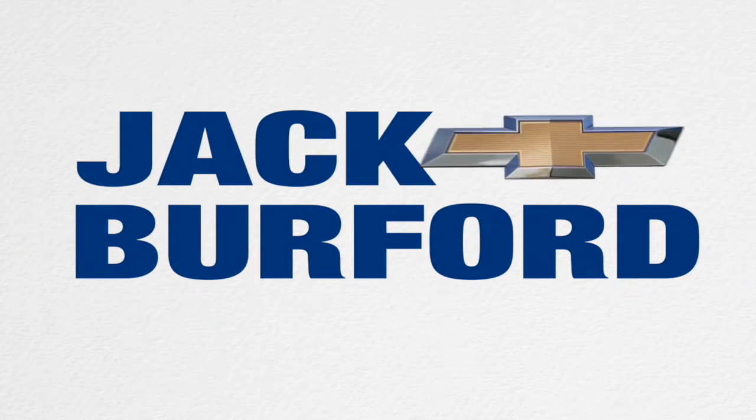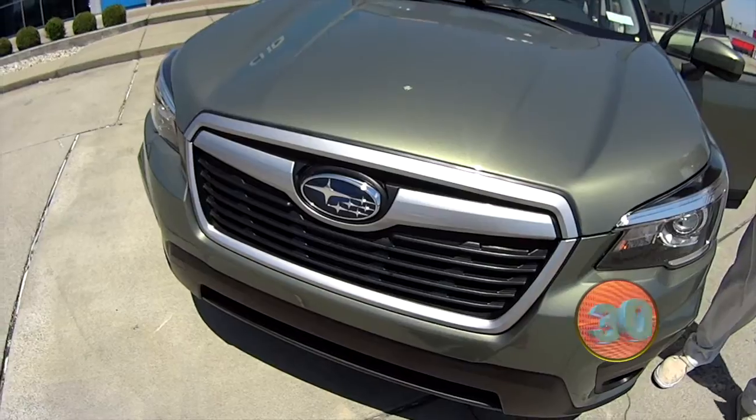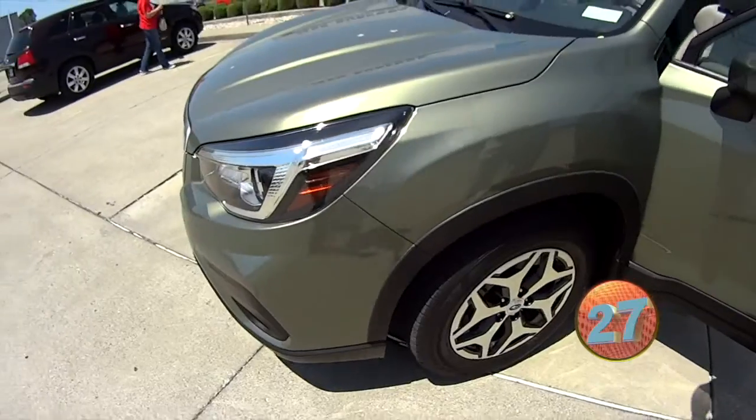Welcome to the Jack Burford Chevy 30-second walk-around. Hey everybody, it's Greg Atwater here at Jack Burford Chevrolet. I want to show you a beautiful vehicle here.